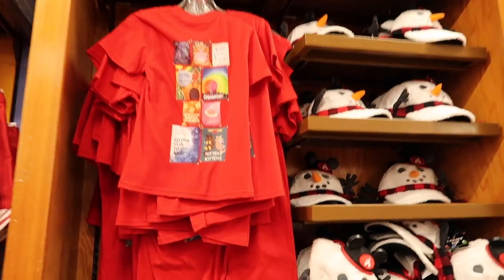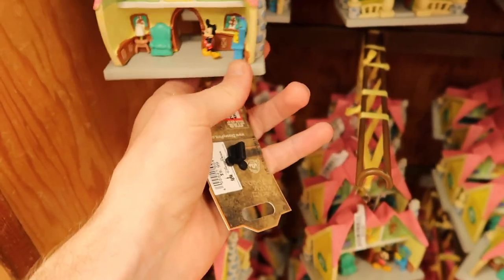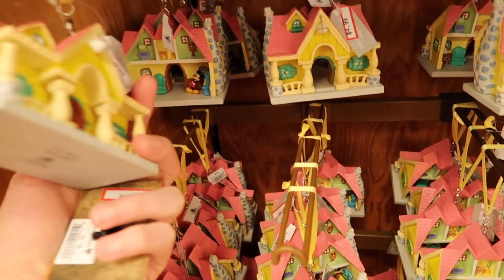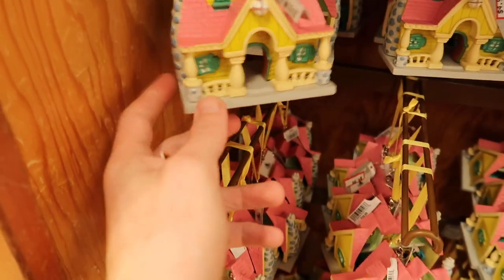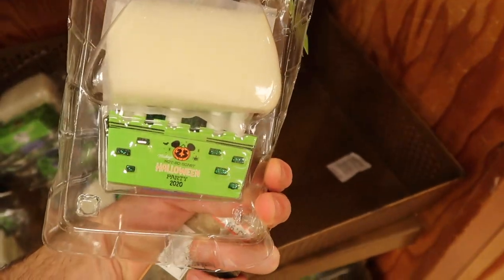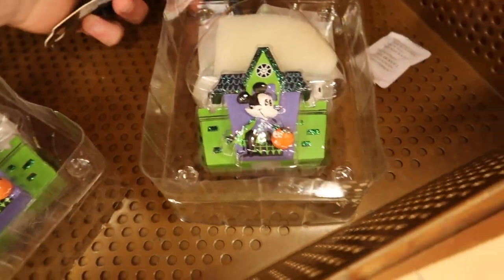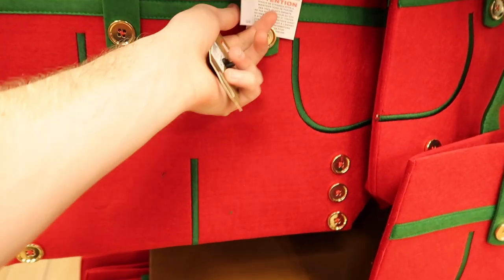We're by the Christmas stuff now, and they have a new ornament — Mickey in his house — at $4.99, originally $29.99. I'm always amazed by how bulky these are, but you can see both sides of Mickey's house. There's also a Mickey Halloween Party 2020 ornament at $2.99.